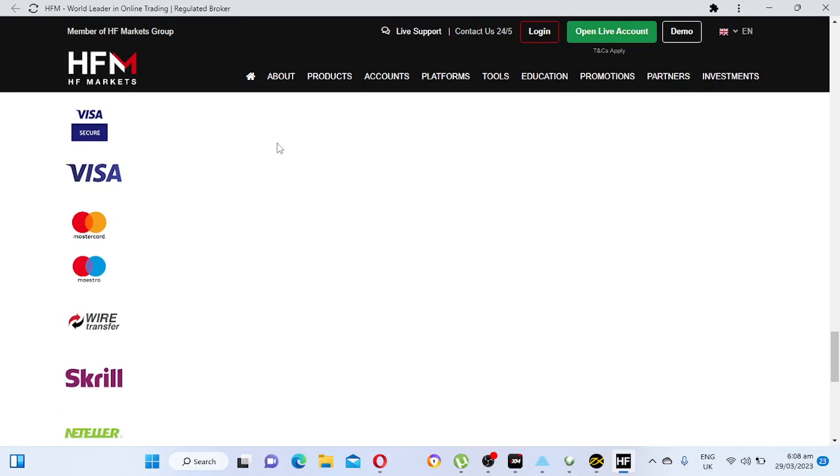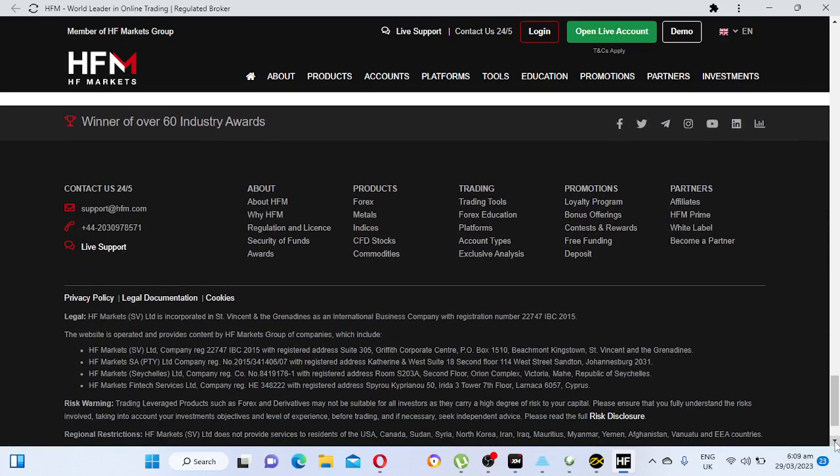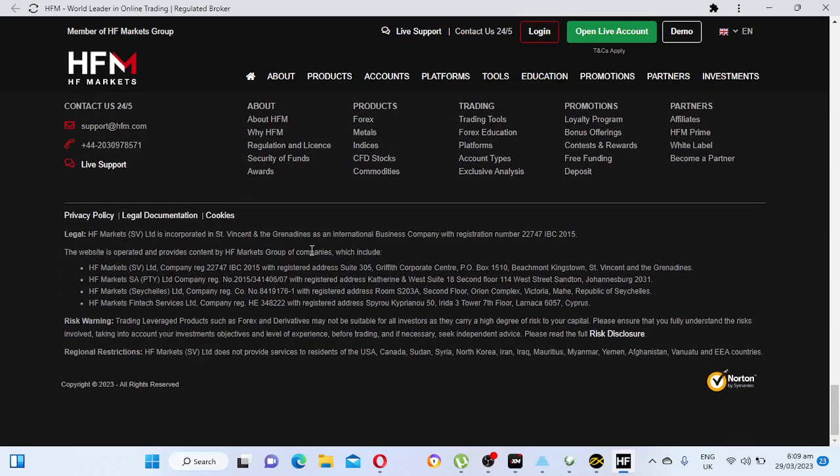HFM's withdrawal methods include Visa, Mastercard, Maestro, wire transfer, Skrill, and Neteller. I'll check their regulation details — they are a great broker, but I will confirm the specific regulating authority later.